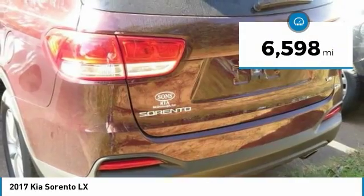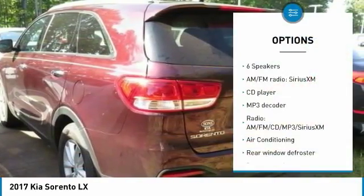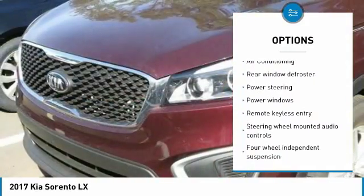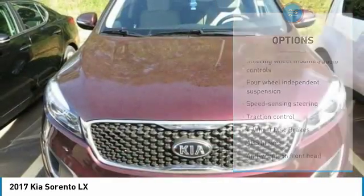This vehicle has less than 7,000 miles. Here are some of this vehicle's great options: traction control, remote start, air conditioning, dual airbags, power steering, alloy wheels, four-wheel disc brakes, electronic stability control, power windows, and CD player.